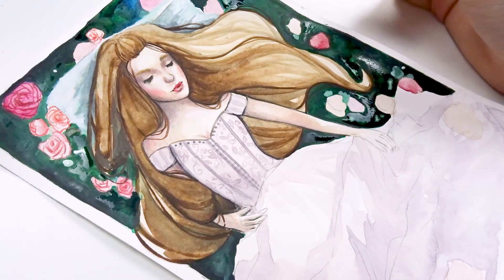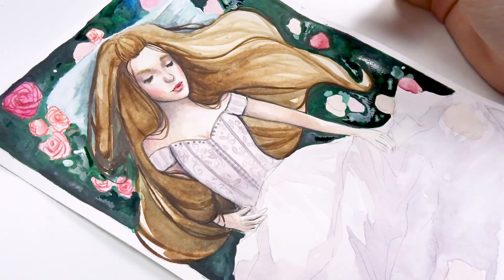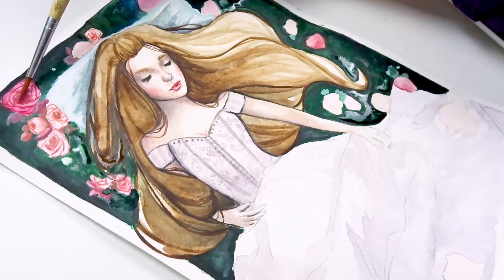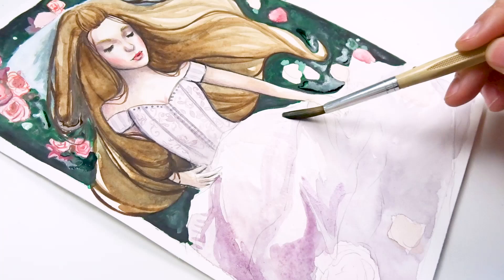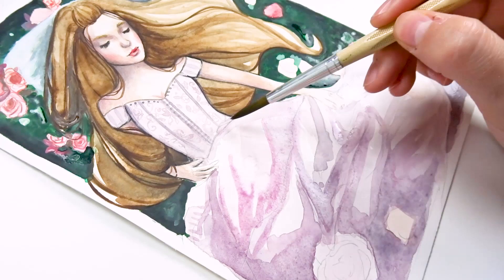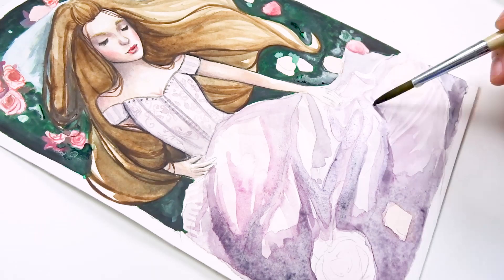For blending the skin tones as well as the shadows on her dress and in her hair, I used a lot of the Caran d'Ache Luminance pencils together with the Faber-Castell Polychromos. It's basically working with layers — layering on top of the watercolor, maybe adding more watercolor, then layering again with the Luminance pencils. Together the Luminance pencils and the Faber-Castell Polychromos work really seamlessly and I can create a really good smooth creamy blend for the skin tones.